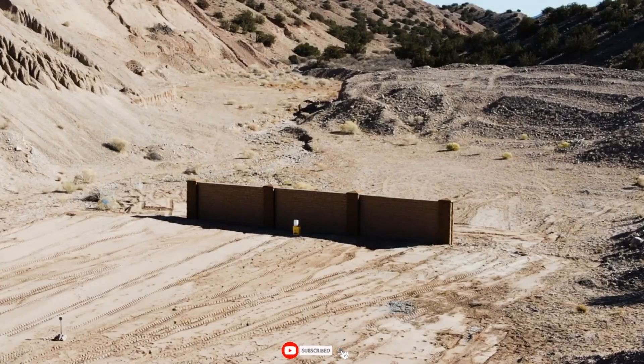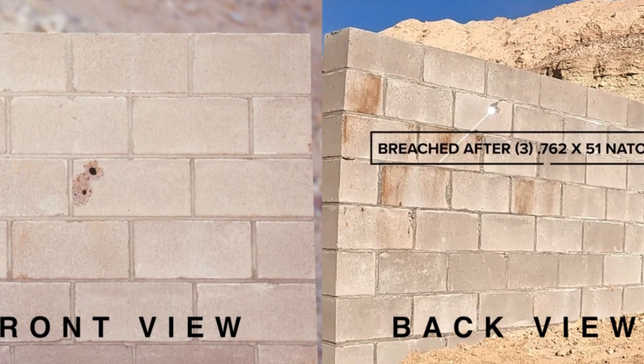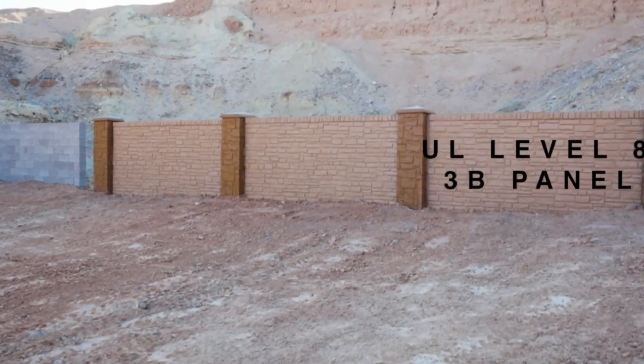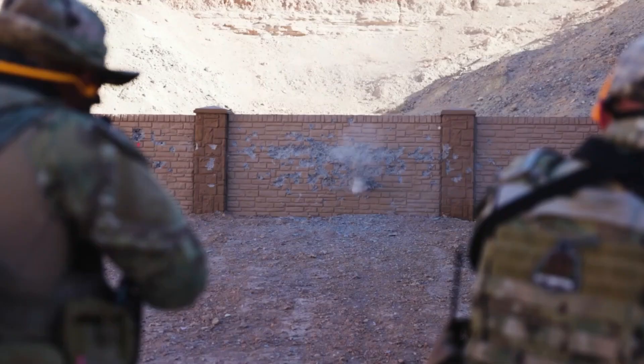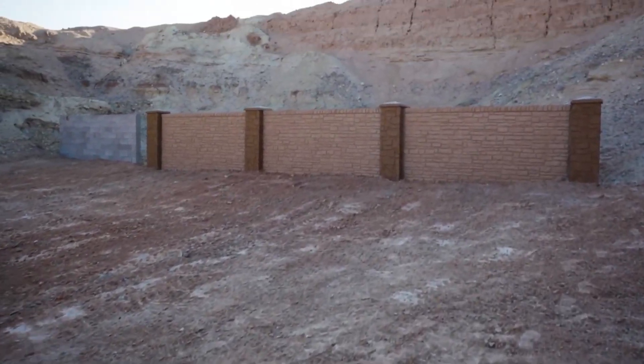Walls as high as 5 meters are an option if you require a more robust barrier. Furthermore, 3B Protection assures resistance to winds of up to 290 km per hour and resilience in seismic zones. There are several finishing choices to improve appearance or for concealment.